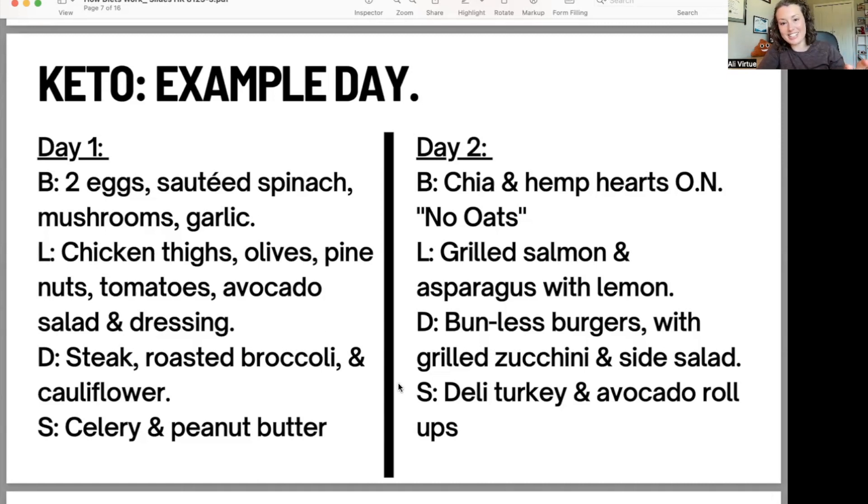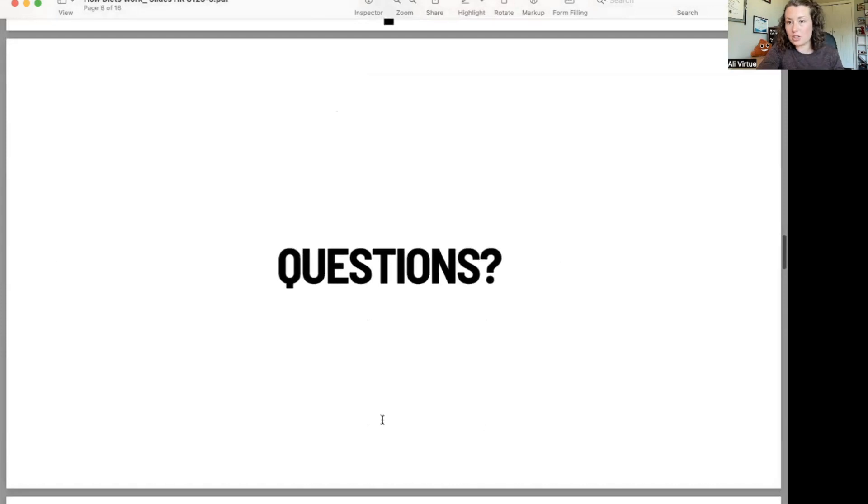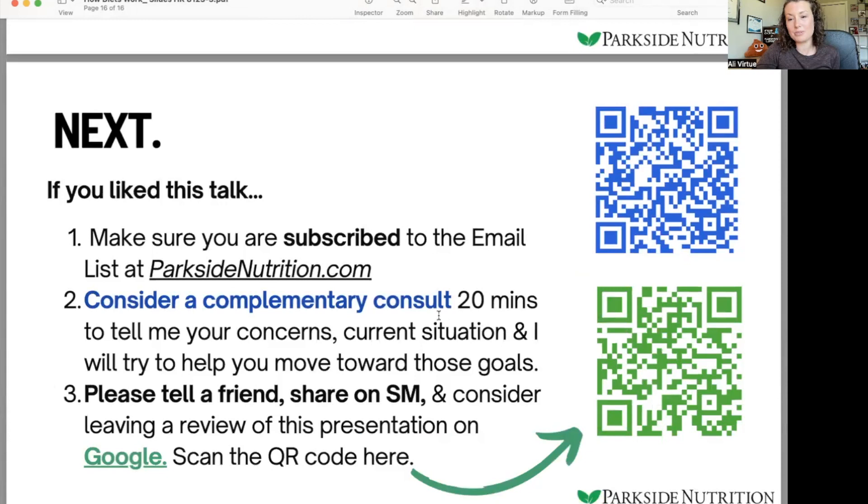I think these are honestly pretty stellar examples of a ketogenic diet. Some people will do keto breads and highly processed keto food products, but then we're missing out on those low carb vegetables that have a lot of the nutrition we need. If you have any questions, drop them in the comments below and I'll try to get back to you on the ketogenic diet in particular. Stay tuned for the next episode of how diets work and how they don't. Make sure you hit subscribe and sign up for the email list at parksidenutrition.com for more free resources and downloads.